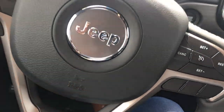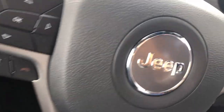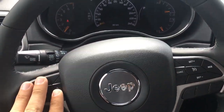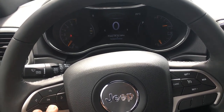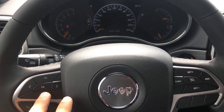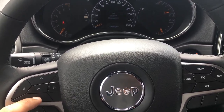Everything is built for comfort. Hold the brake and push the button to start. The steering wheel is tilt and telescopic — it comes closer to you. Built into the steering wheel are voice command, Bluetooth, and all your cruise controls. These five buttons control the driver information screen, which shows fuel mileage, Trip A, Trip B, stop-start technology, what's playing on the radio, and any maintenance messages.